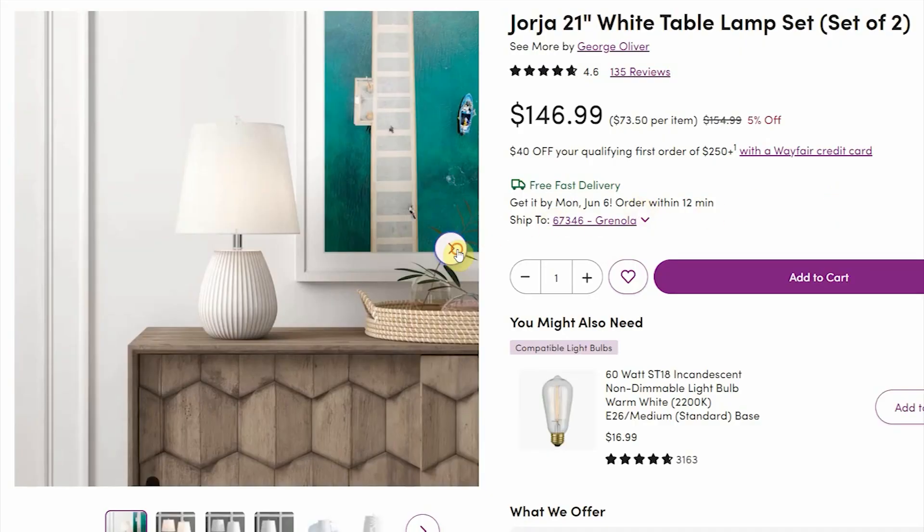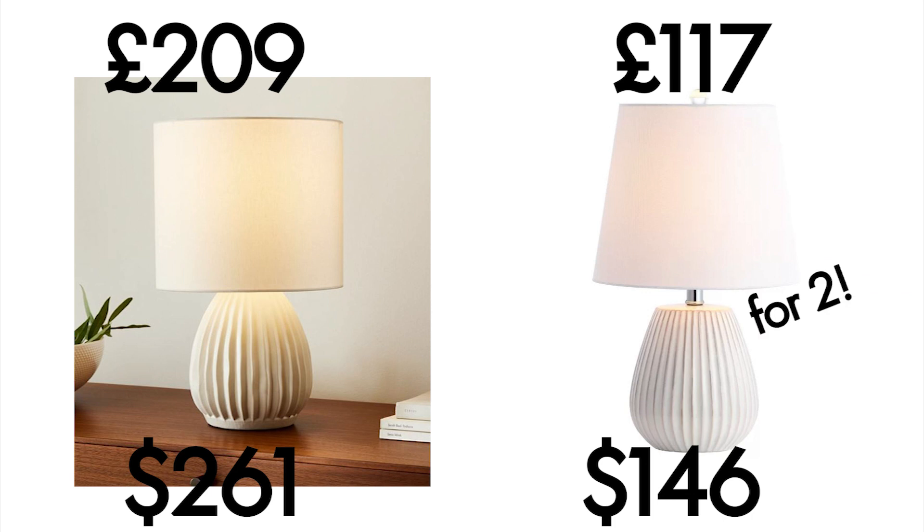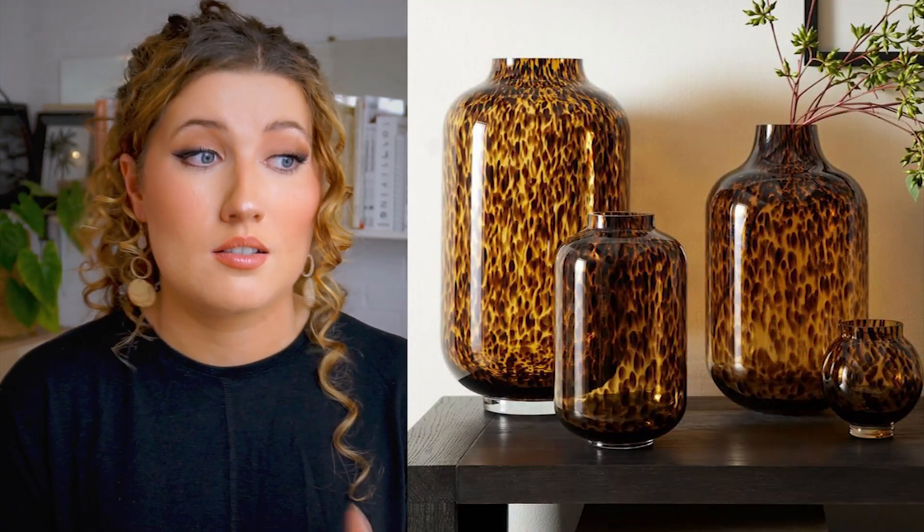Moving on to lighting - a current trend I see a lot is using ceramic or stoneware materials. This textured Sanibel table lamp from West Elm is definitely hitting that mark. For a set of two on Wayfair, it adds up to £117, which is a fantastic offer to achieve that classic, refined interior look.